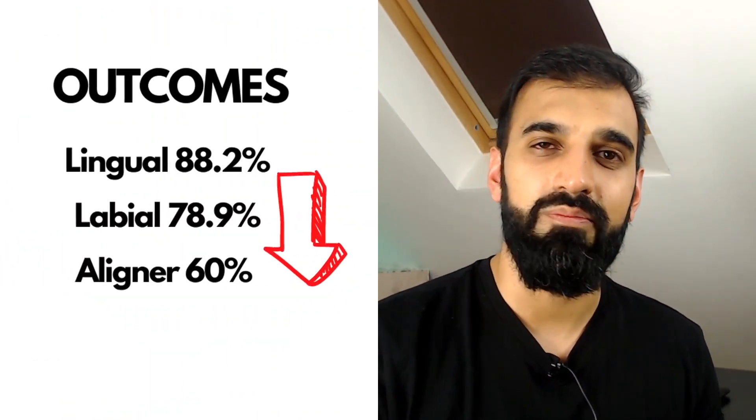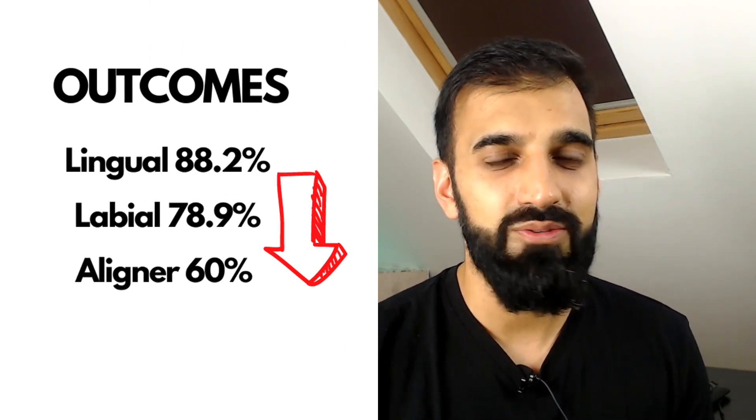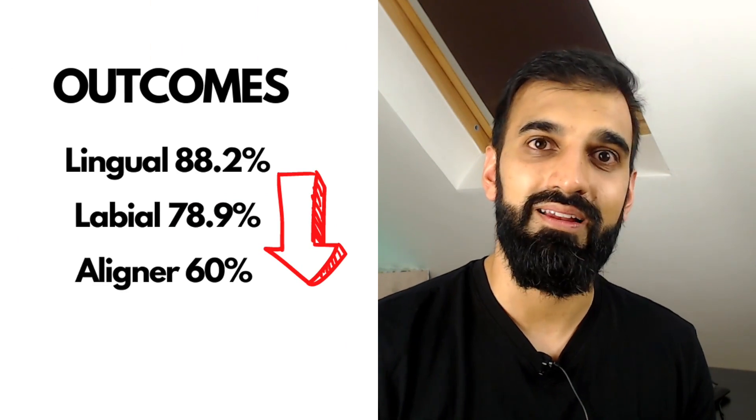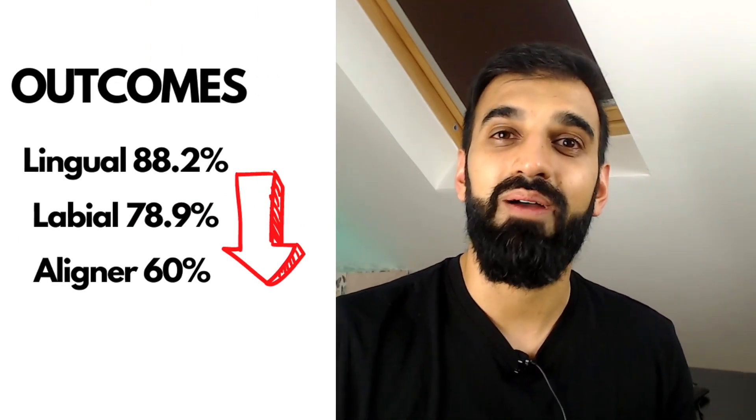Nicholas spoke about his unpublished research using the ABO OGS score, finding that 60% of aligner cases passed that outcome measure. Compared to fixed appliances, which passed at around 80%, clear aligner therapy is still 20% short. Interestingly, lingual appliances were the top performers at around 90%.